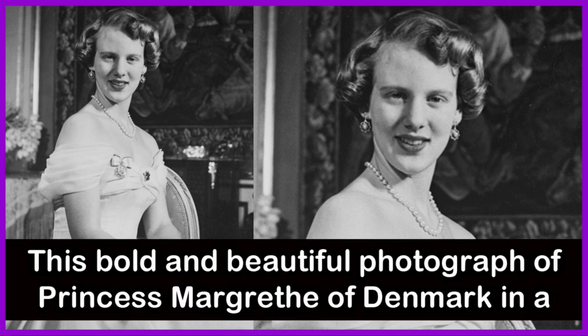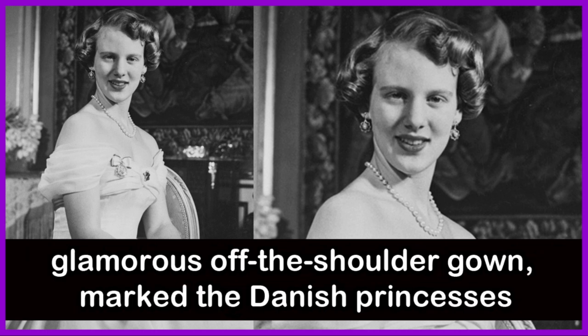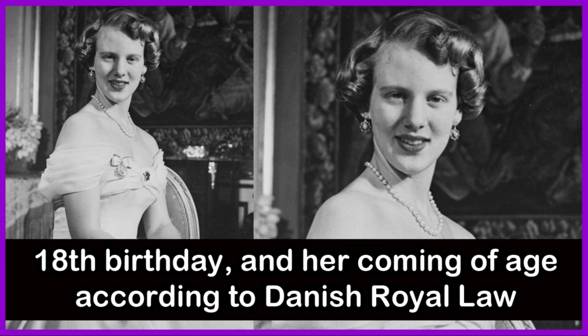This bold and beautiful photograph of Princess Margaret of Denmark in a glamorous off-the-shoulder gown marked the Danish princess's 18th birthday and her coming-of-age according to Danish royal law.